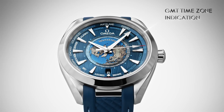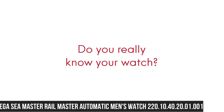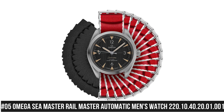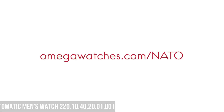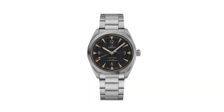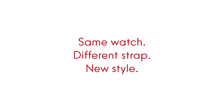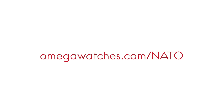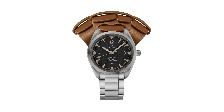Foldover clasp. Water-resistant at 150m or 500ft. Number 5: Omega Seamaster Railmaster Automatic Men's Watch, 220-10-40-20-01-001. Dial type: analog. Luminescent hands and markers. Omega caliber 8806 automatic movement with a 55-hour power reserve. Scratch-resistant sapphire crystal. Screw-down crown. Solid case back. Round case shape. Case size 40mm, case thickness 12.5mm, bandwidth 20mm. Foldover clasp with push-button release. Water-resistant at 150m or 500ft.